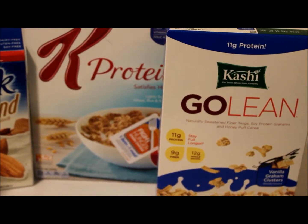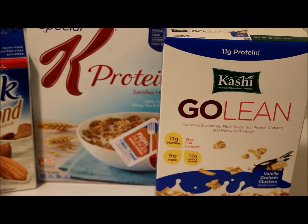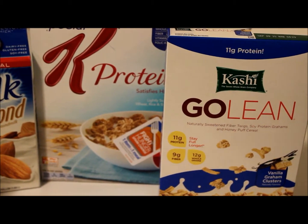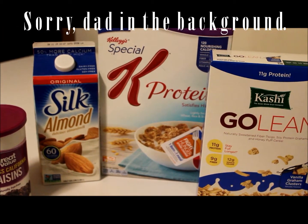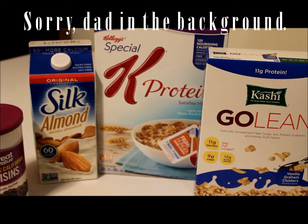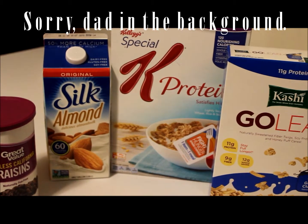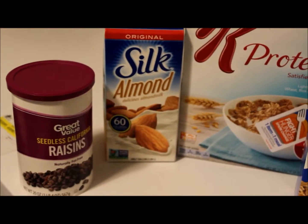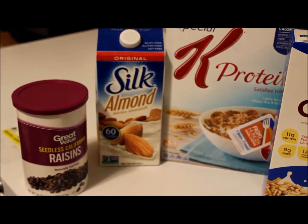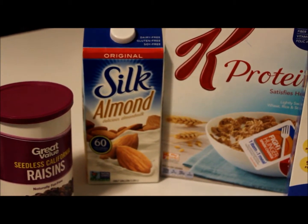I got Kashi GoLean cereal — I'm going to try the vanilla graham clusters, which apparently has a lot of protein. I also got Special K Protein. I wanted the Special K with strawberries but I needed protein, so I got this one and I'll just add some raisins. I drink Silk almond milk, preferably the vanilla kind, but this one's good too.